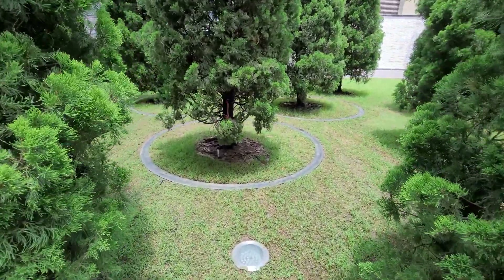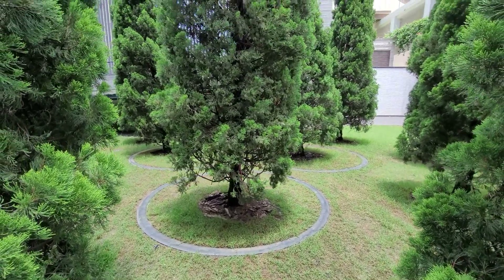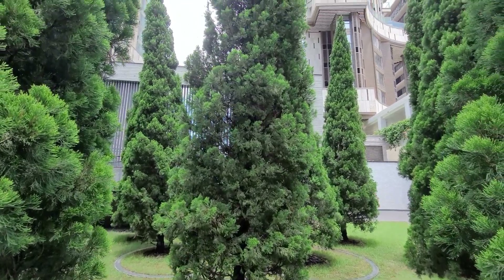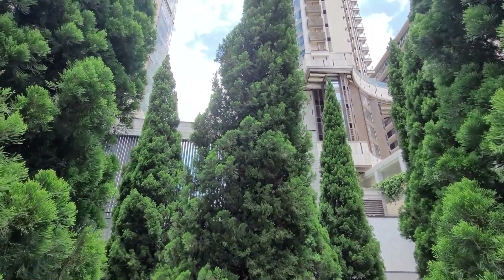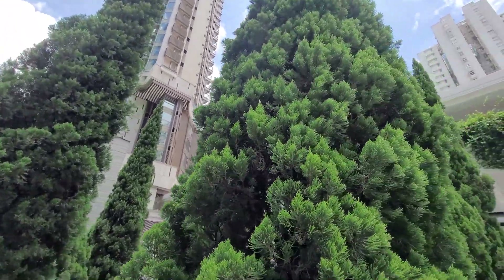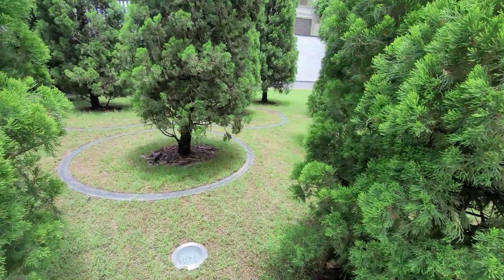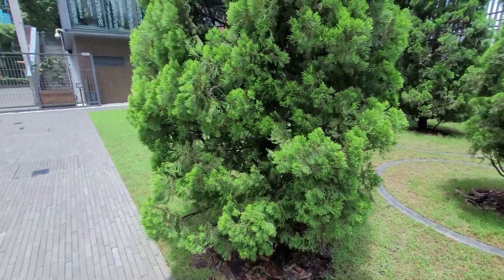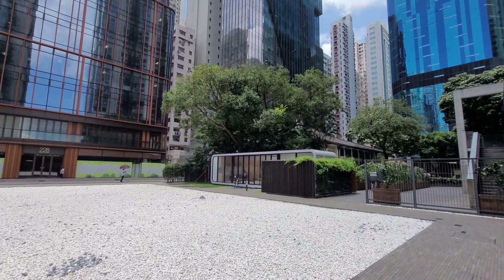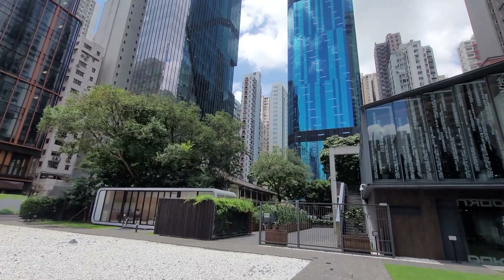Oh, this is interesting — check this out, they're revolving! Look at that. They somehow potted these trees into the ground and they rotate. Beautiful trees though. So there is a kind of a merger between modern and nature — modern structures and nature.